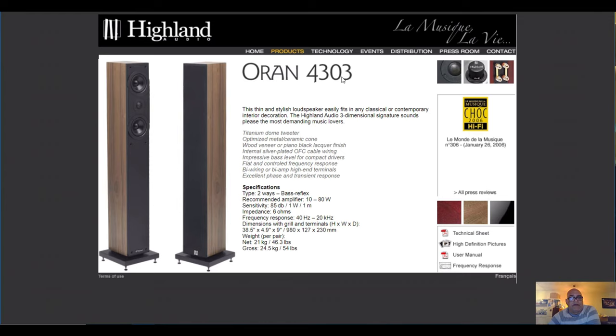This is my number 1 pick of slimline speakers — the Oran 4303 or the 4305. These are not selling anymore, so you have to buy them second hand. I'm not sure why, but for some reason slimline floor standers are out. I'm not sure what the reason is — you can find slimline speakers, but all the good ones are above 1000 euro, and I'm not sure if you want to spend that much money for your speakers.